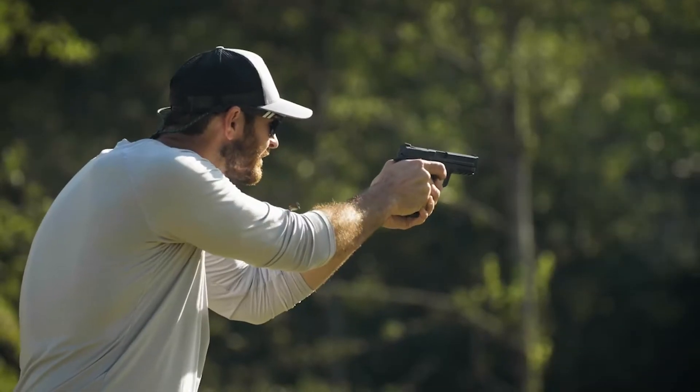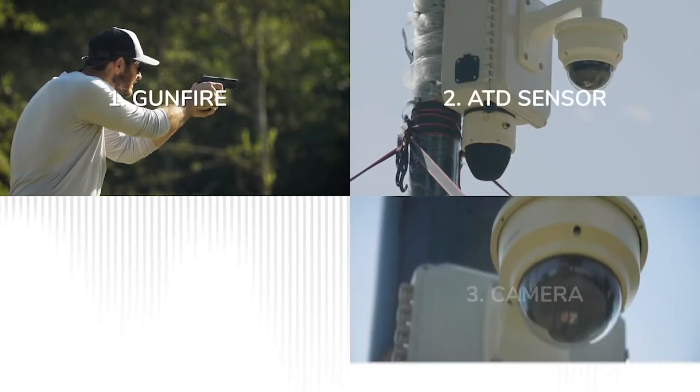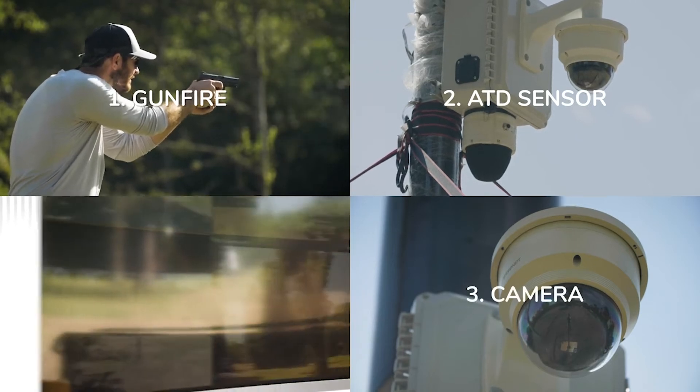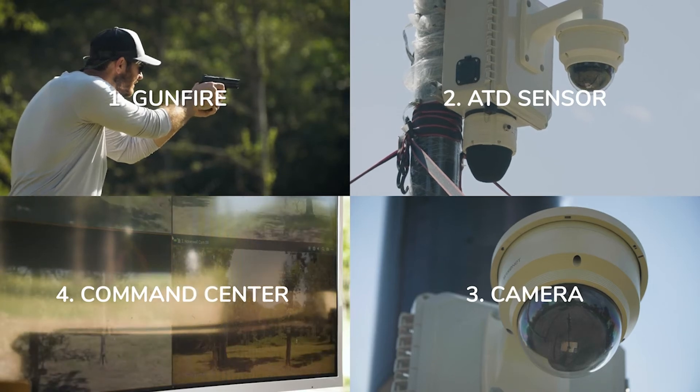For this project today, what you'll see is gunfire, and you'll see our sensor actually detect it. We'll move the camera to that pinpoint location. At that point, we'll be able to transmit that communication to the VMS or your command center.